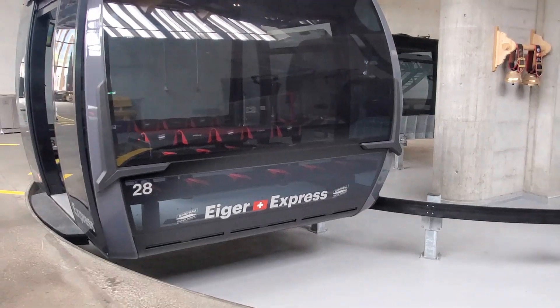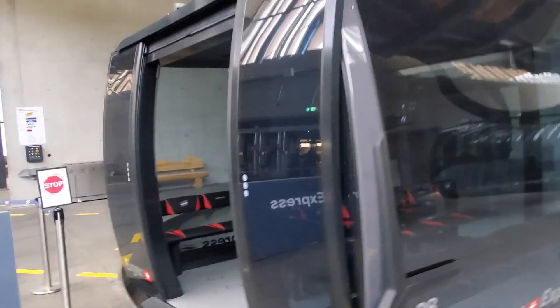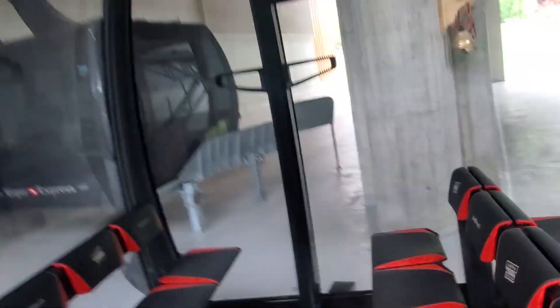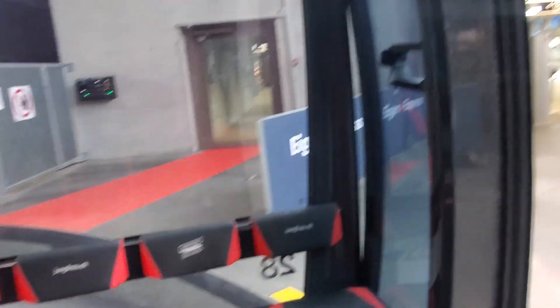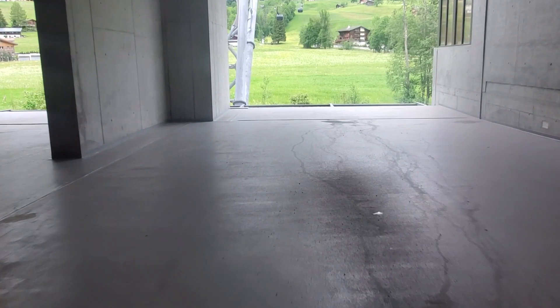The next morning I got up early to take the long journey — in a good way — to the top of Europe. You have the option of taking trains, or you can take a gondola and then a train. I decided to take the Aguilar Express gondola so I can get these amazing views.